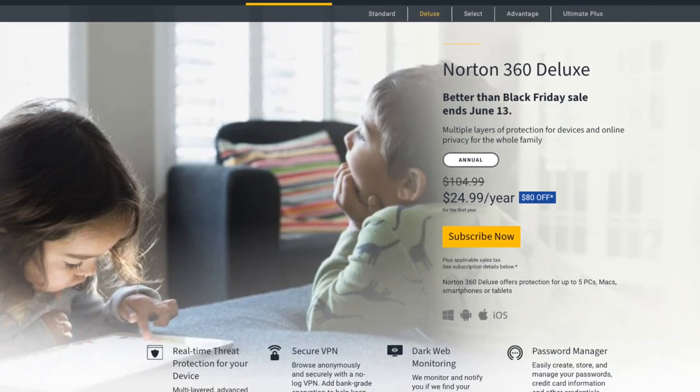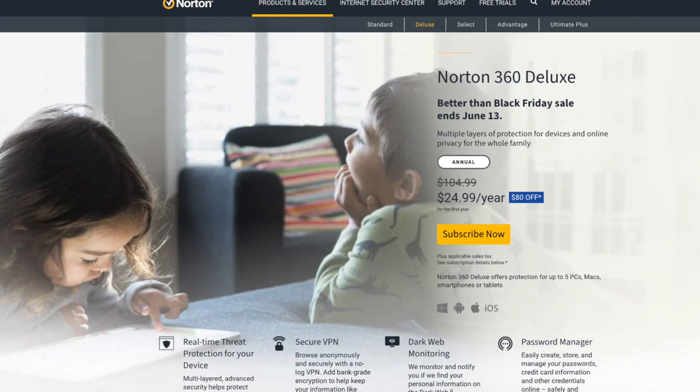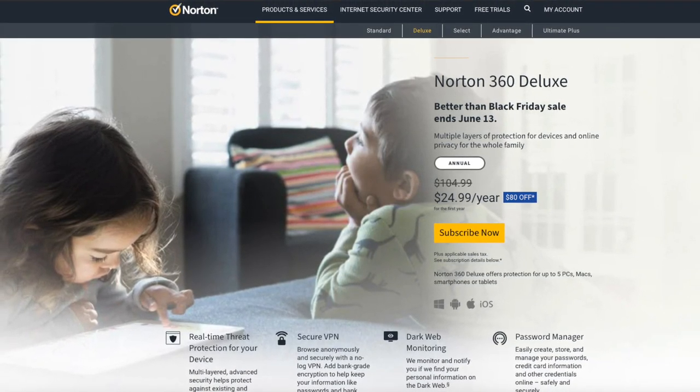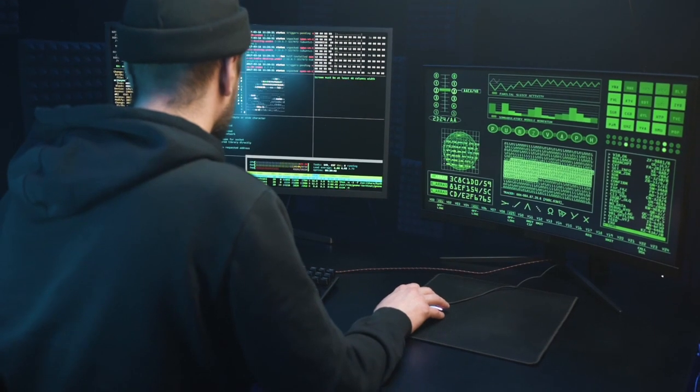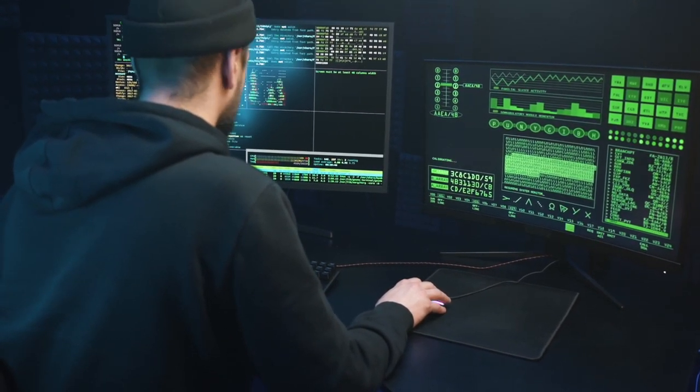Overall, there are a lot of uncertainties at this time. The risks and investments far outweigh the rewards you can get by using the Norton Crypto feature. But if you have a computer that is just sitting idle and would like to try out mining in a secure fashion, then just go for it.